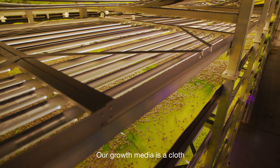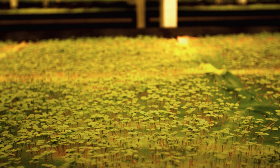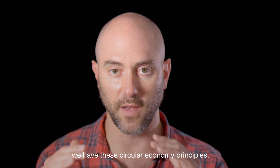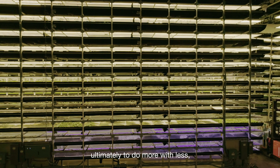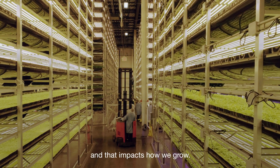Our growth media is a cloth that's made out of recycled bottles and it's 100% reusable. From a design standpoint we have these circular economy principles, ultimately to do more with less, to eliminate waste, and that impacts how we grow.